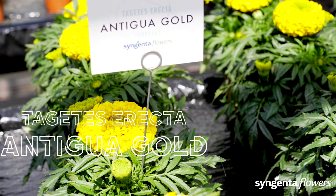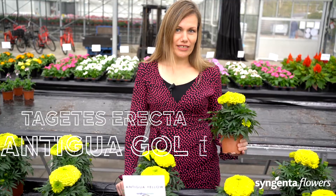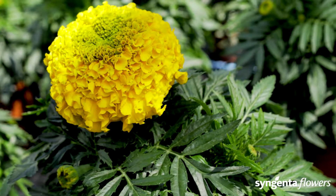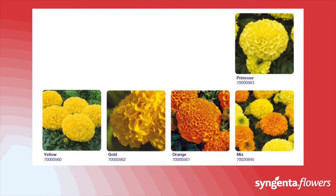Antigua is a trusted choice for bedding and borders — a proven winner for many years in Tagetes erecta. The variety is day-length neutral, so Antigua also flowers reliably early on long days.